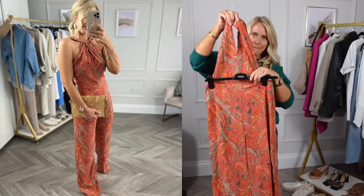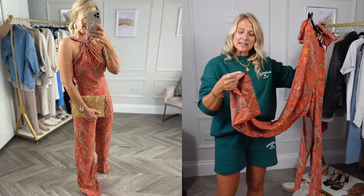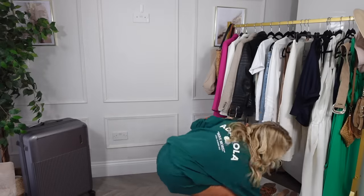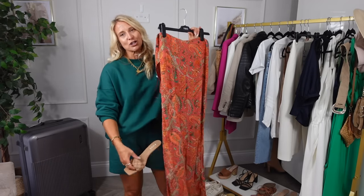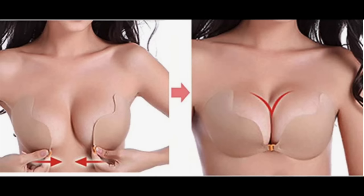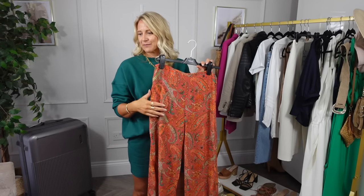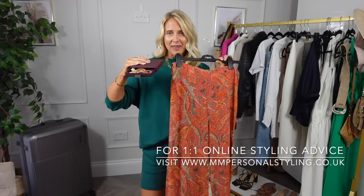Next I've got this jumpsuit from Mango - I think it's still in stock. I've had to take up the bottoms and checked they would work with the small heel I'm taking. I don't need any additional products apart from my stick-on boobs because it's backless. I grab those and literally attach them to the coat hanger so the outfit is complete. Any of those earrings I showed earlier will go with that outfit - that's outfit number three complete.